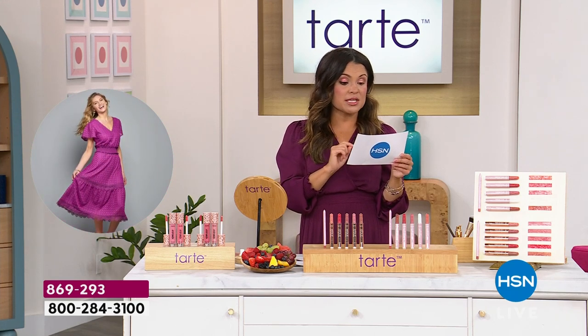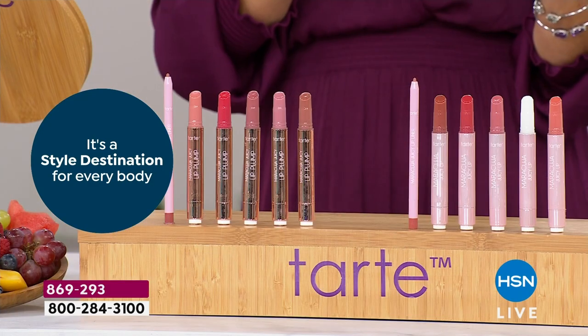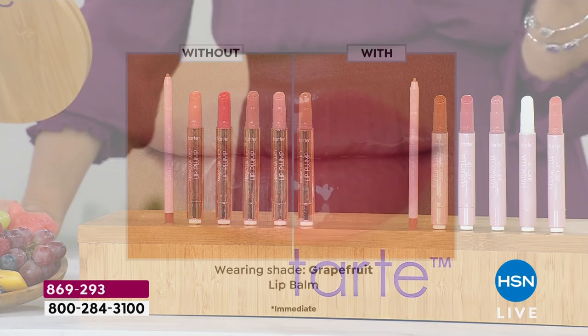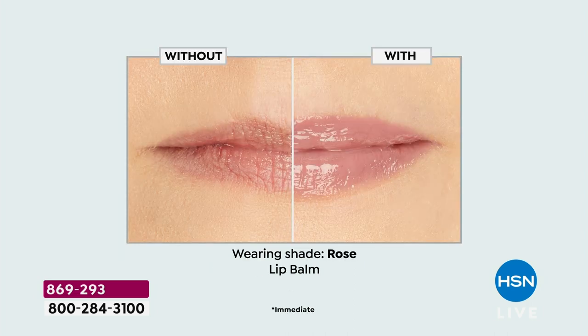Glamour Magazine put this on their list of 11 best lip plumpers for seriously luscious lips. Harper's Bazaar put it on their eight best lip plumpers for maximum volume. People Magazine said this was one of the seven best lip plumpers of 2023, tested and reviewed. And Oprah Magazine mentioned Tarte's Juicy Lip Plump in their article: 'Expert Approved Lip Plumpers for Needle-Free Fullness.'